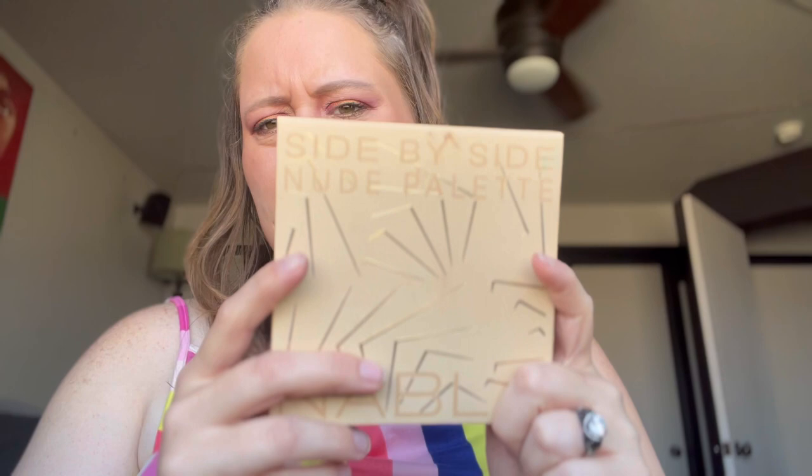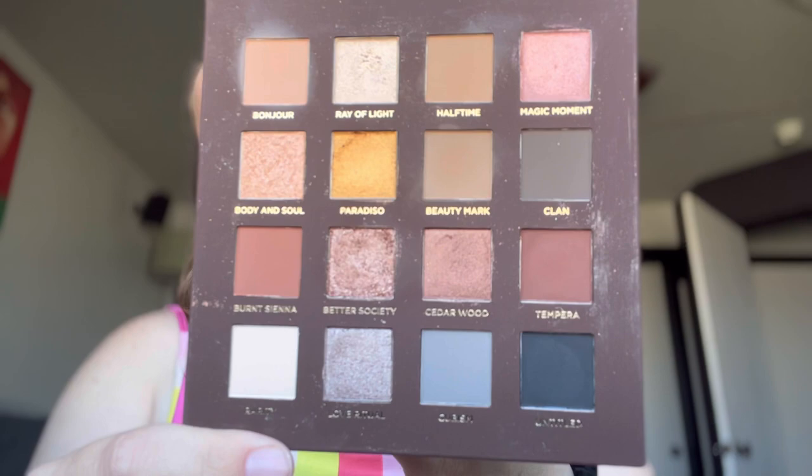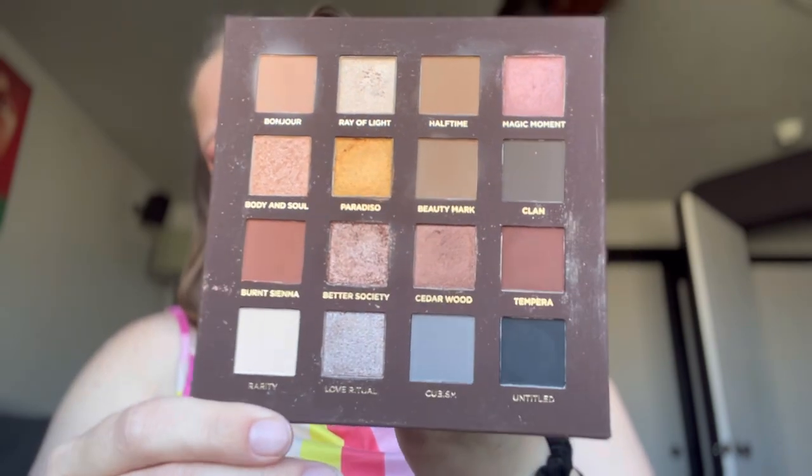Then we have the Nabla Side by Side. I got this per Lisa Lobotomy's recommendation — she raves about it as the only neutral palette she'll ever need. And it's nice, I can appreciate it, it's a beautiful palette. But I just wouldn't repurchase this. I don't wear neutral eyeshadows. I feel like a fool for even thinking I should try them, but I'm gonna say no to this one.